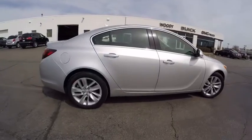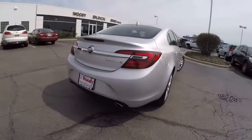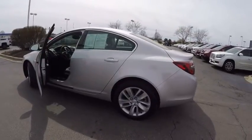Here are some of this vehicle's great options: traction control, power steering, cruise control, clock, compass, child safety locks, power windows, power brakes, fog lights, tachometer.